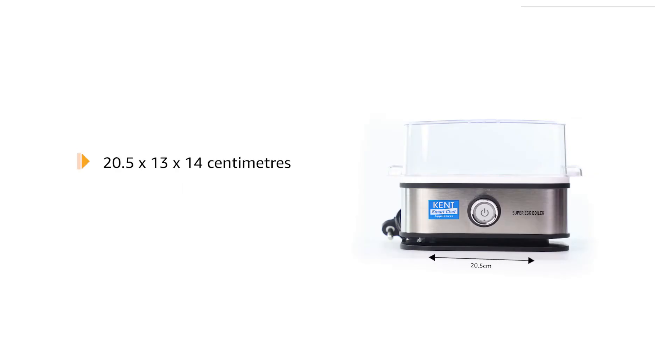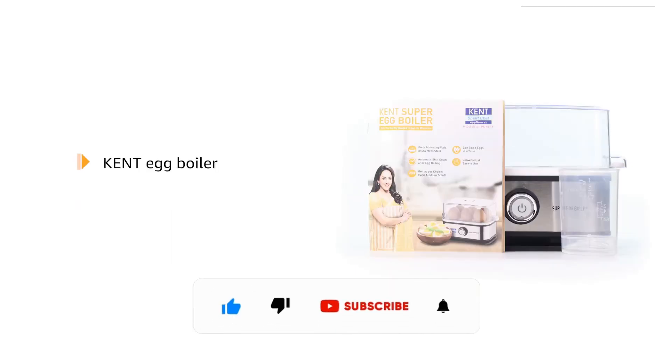It measures 20.5 x 13 x 14 cm and weighs 662 grams. The box includes one Kent Egg Boiler, one measuring cup, and one user manual.